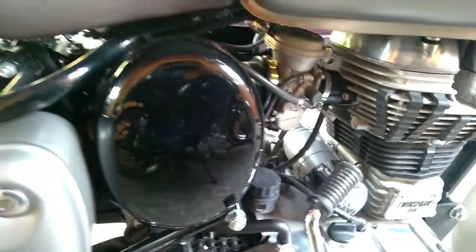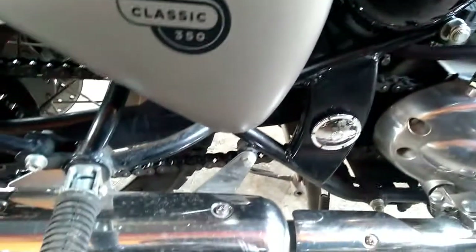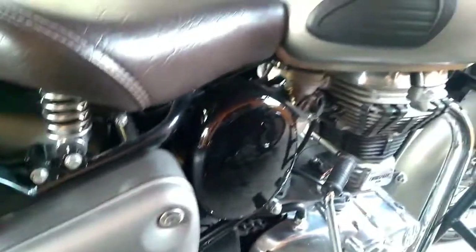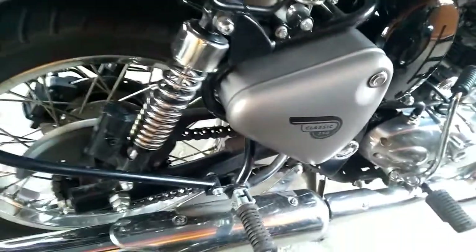Aesthetically, the Royal Enfield Classic 350 Gunmetal Gray looks appealing in the new shade and the old-school charm is retained, all thanks to the rounded headlamp, single floating saddle, exposed rear fender, chrome rearview mirrors, and several other such vintage-inspired elements.